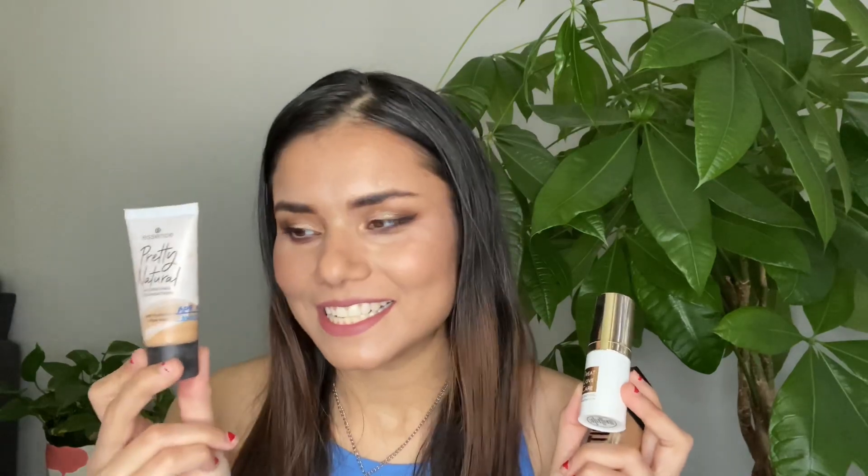Along with those two, I still have the other two from last year. One is the Essence Pretty Natural Foundation, which is in my project pan — hoping to finish it this year. The other is from My Glam Age Defying Foundation, which I only wore once and really did not like the formula. It's only 14 mils — standard foundation is 30 mils — so I'll probably have to mix it with something else to make it work. I'm hoping to have two fewer foundations by next year.